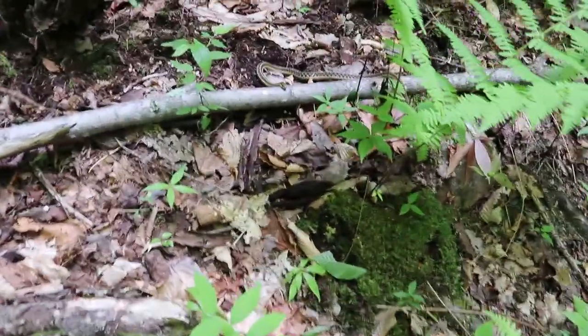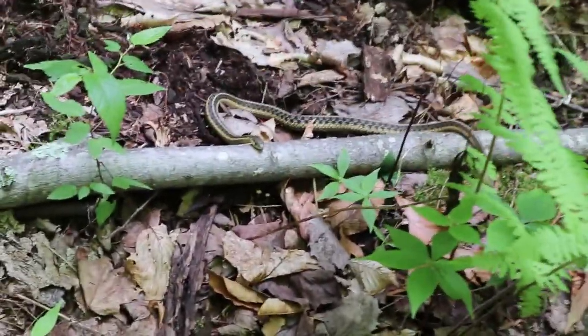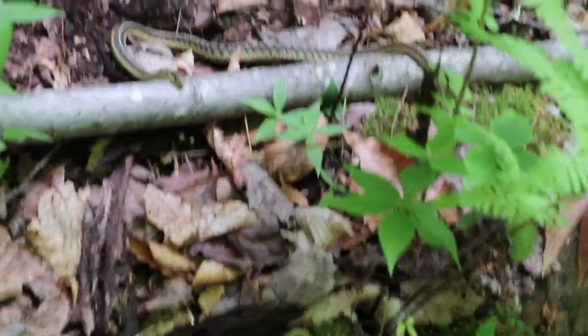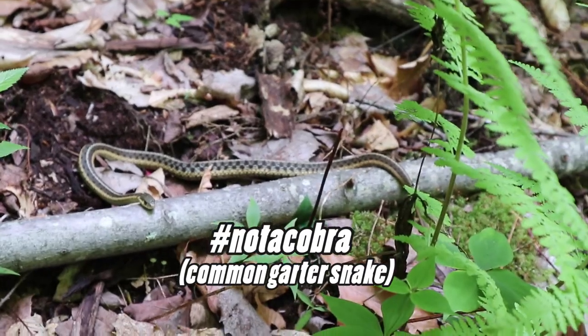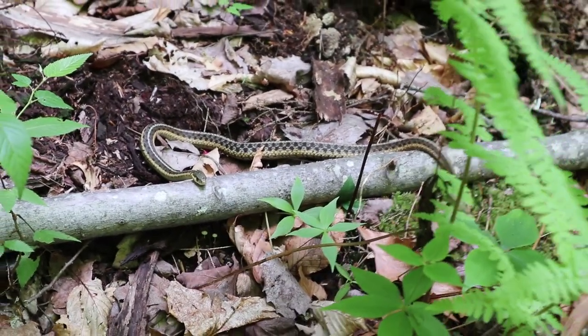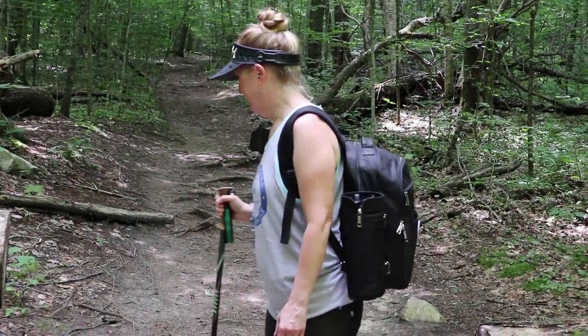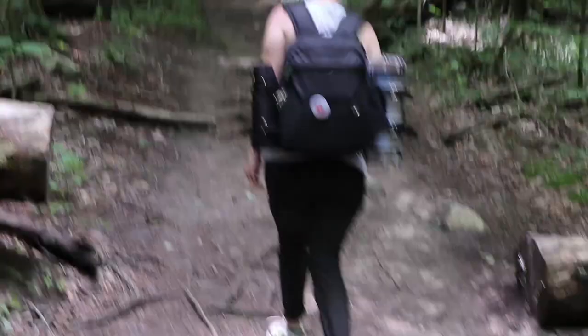We spotted our first wildlife — check that little guy out, just kind of hanging out. Cindy's not really a big fan of snakes. That's our first official wildlife sighting. He was probably more scared of us than we were of him. Onward!